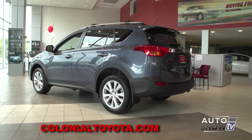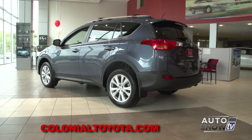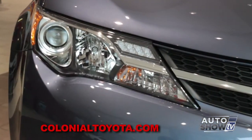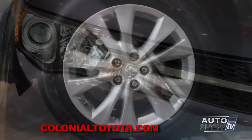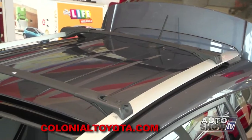This new generation looks great, and I love this color blue. Yeah, this is Shoreline Blue in the Limited RAV4. You have a lot of great features, such as the LED headlamps, fog lamps, 18-inch alloy wheels, as well as adjustable roof racks, which make it a really nice, versatile vehicle.